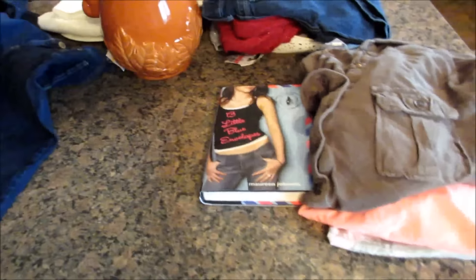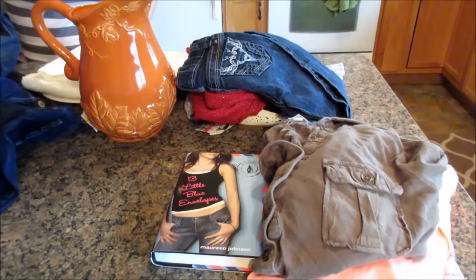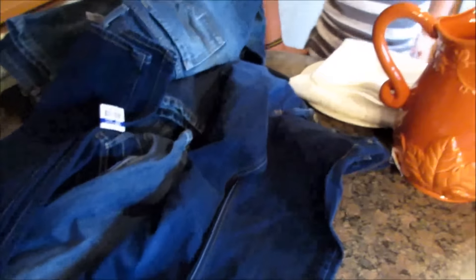So that is my ginormous back-to-school clothing haul from Goodwill. Thanks for watching, guys. Have a great day.